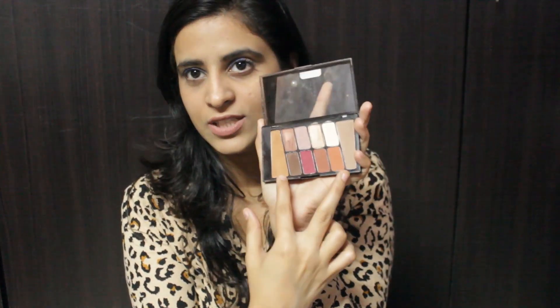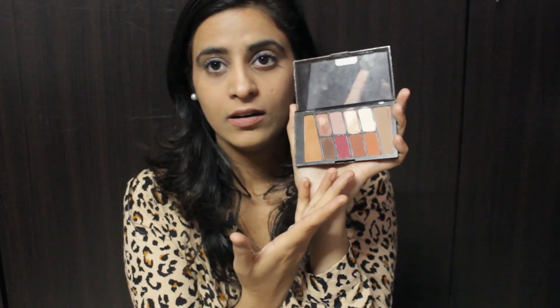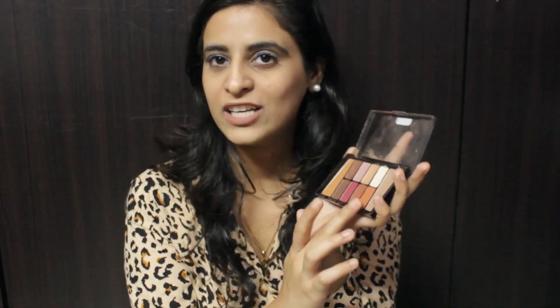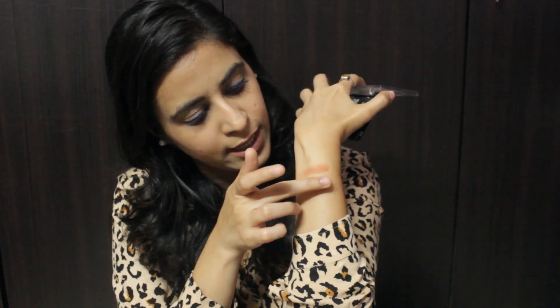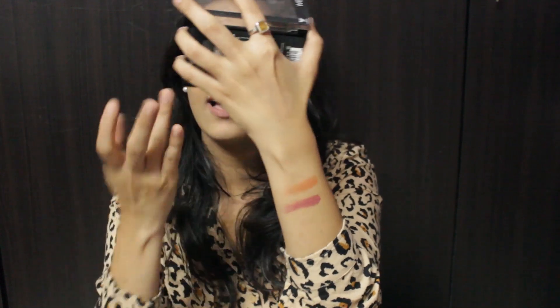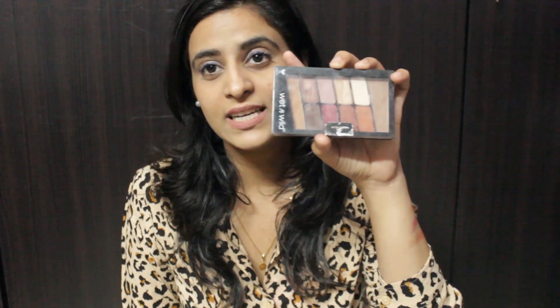Next I have an eyeshadow palette. I love this palette because it has two transition shades, all matte shades, and only two shimmer shades which are beautiful. Let me swatch some so you can see the pigmentation — this wine shade and this brown shade look so pretty. This is by Wet n Wild and it's called Rosé In The Air.